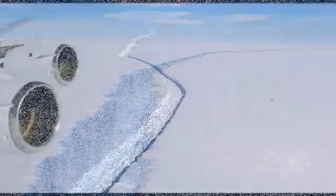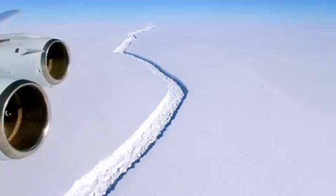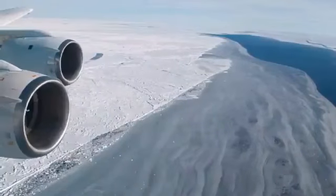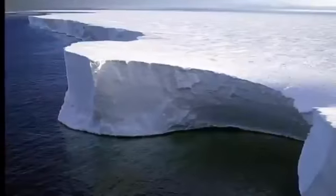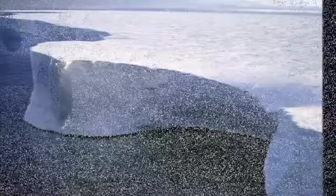So far, scientists have found that since the terrifying breakaway, the massive iceberg has slowly started to drift away from the Larsen C ice shelf. Experts indicate how a massive five-kilometer gap is visible between the massive iceberg and Antarctica's ice shelf.